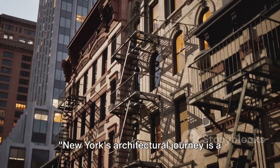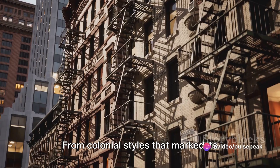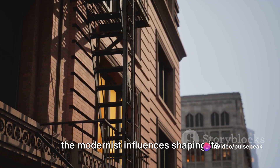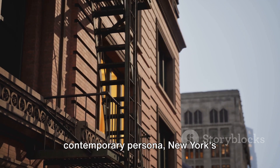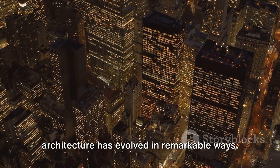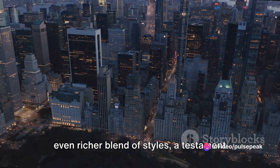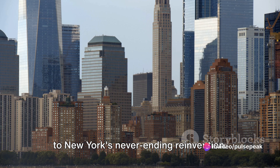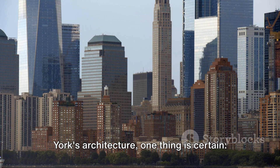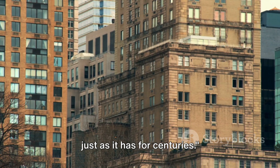New York's architectural journey is a testament to its resilience and adaptability. From colonial styles that marked its birth, to the towering skyscrapers symbolizing its ascent to greatness, and the modernist influences shaping its contemporary persona, New York's architecture has evolved in remarkable ways. What awaits us in the future? Perhaps an even richer blend of styles, a testament to New York's never-ending reinvention. As we look forward, one thing is certain: it will continue to inspire and amaze us, just as it has for centuries.